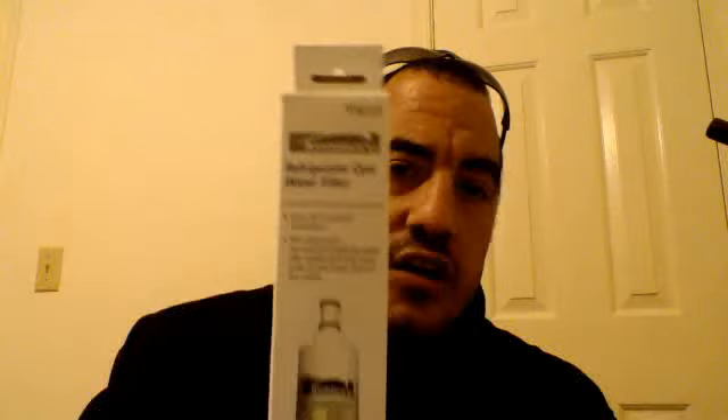The first thing I got was this right here — this is a Kenmore refrigerator water filter. There's a model number up top; you can just type in Kenmore and the number and the information I'm going to give you should pop up on eBay, because that's where I got my information from. Right now there's not a whole lot of competition out there.